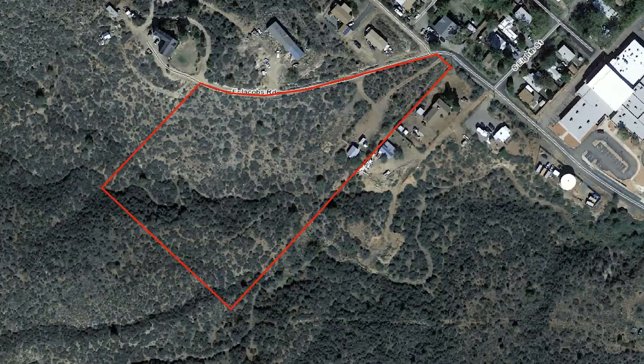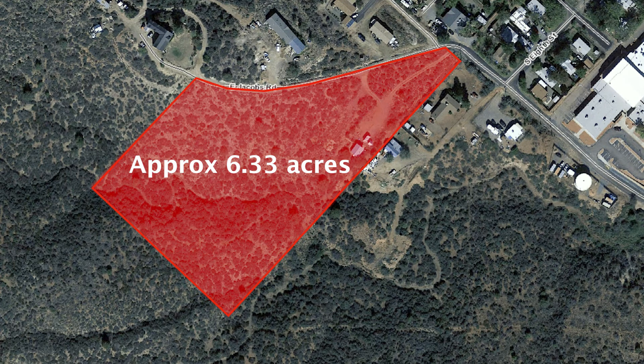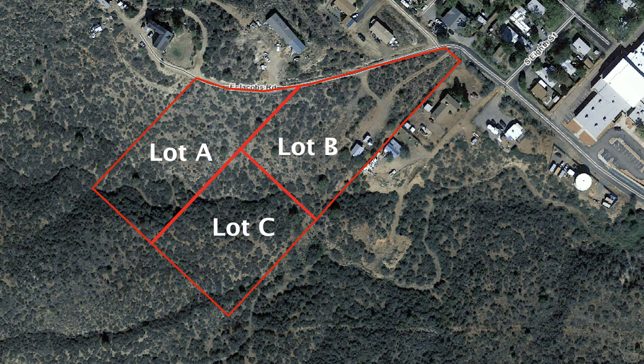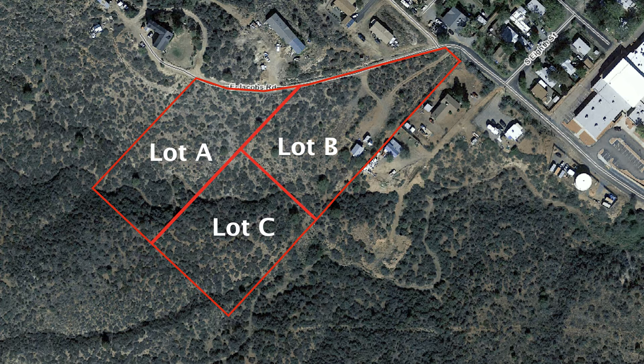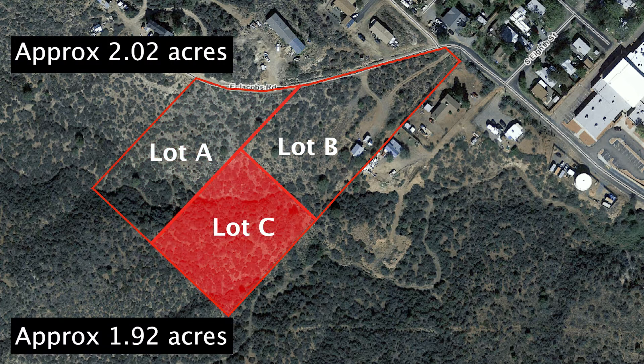This parcel was originally 6.33 acres. However, it was subdivided into three individual lots. The home is situated on Lot B. Both Lot A and C are being sold separately. You can find more information on these separately sold lots in the video description below.